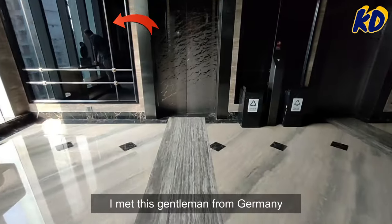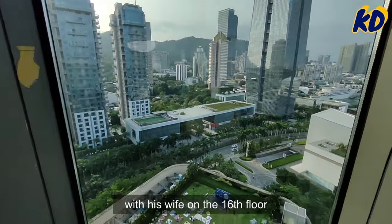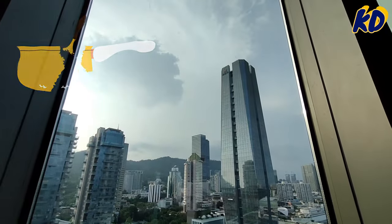I met this gentleman from Germany who works in Shenzhen. He's waiting for his child with his wife on the 16th floor, as today the kindergarten is organizing a picnic downstairs — how sweet!